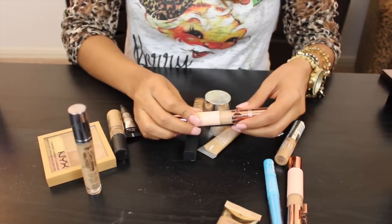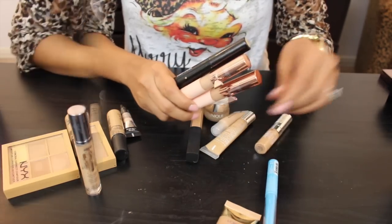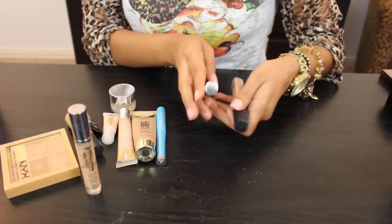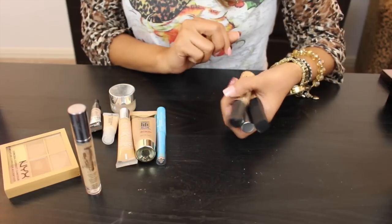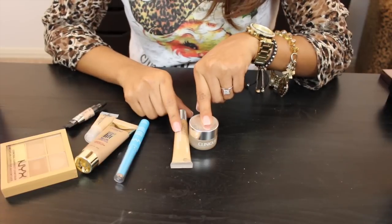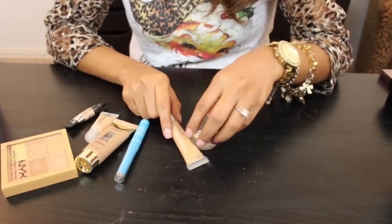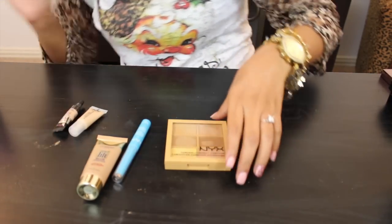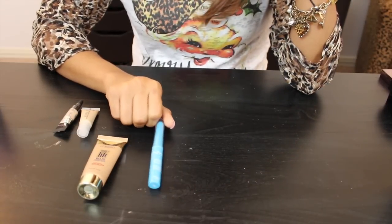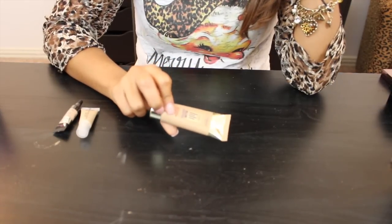I love the MAC Prep and Prime in Light Boost, and the Physician's Formula one is practically a dupe — it's just not as yellow — so I'm keeping both. The L'Oreal True Match — love it. The NARS concealer is fairly new to me and I enjoy it. The MAC Pro Longwear — love it. The Urban Decay Naked Skin Weightless Complete Coverage Concealer — love love love it. Both Clinique concealers — the All About Eyes is gorgeous, very full coverage. The NYX Concealer Palette I like but I'm not in love with. The NYX Waterproof Concealer Pencil — passing this one along.